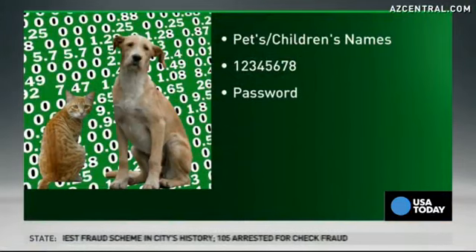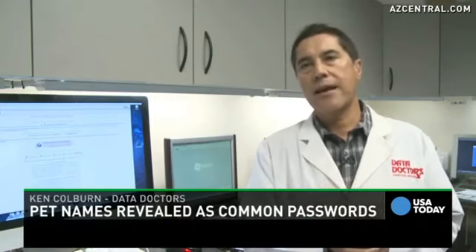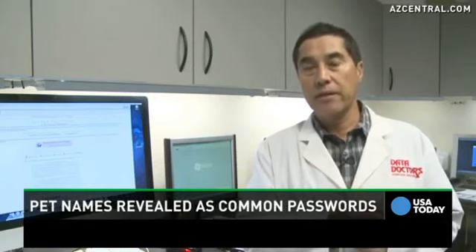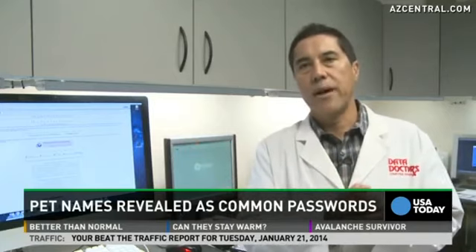The single most important account to protect is your email. The reason why is, let's think like a hacker for a second. If I can get into your email account, I can figure out where you bank. I can go to your bank's website and say I forgot my password. Where does that password reset get sent? To your email.